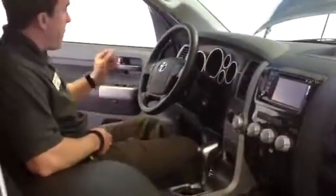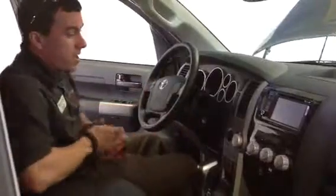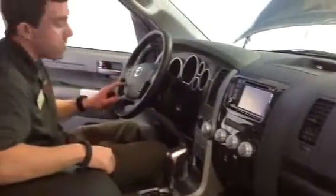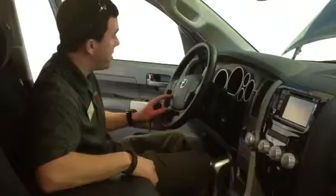Very spacious interior, also very well equipped. We have cloth bucket seats, power locks, power windows with one-touch down, and cruise control. We have USB and auxiliary connectivity for your compatible audio device, as well as Bluetooth recognition for your phone, so you can connect for music and making and receiving calls.